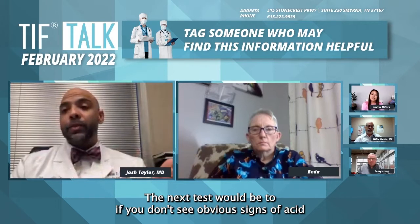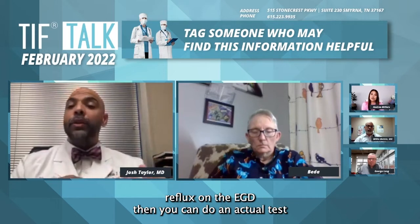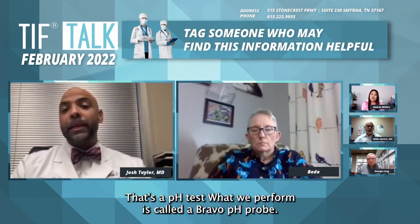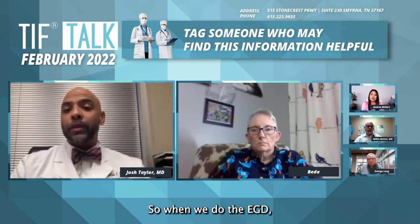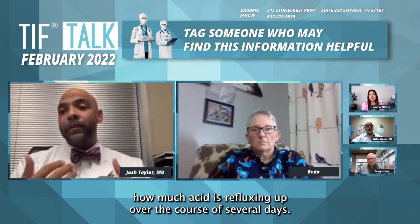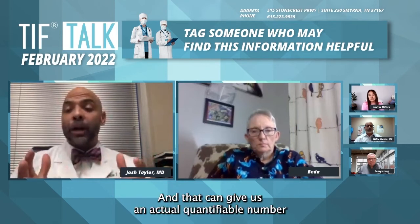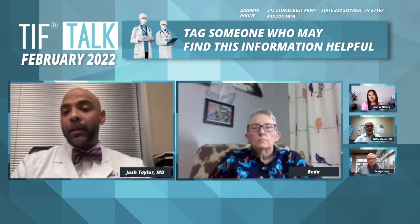The next test would be, if you don't see obvious signs of acid reflux on EGD, then you can do an actual test of the esophagus to see if acid is refluxing up. That's a pH test. What we perform is called a Bravo pH probe. When we do the EGD, if we need to, we can place a probe into the esophagus that will measure how much acid is refluxing up over the course of several days. That gives us an actual quantifiable number of how many times that's occurring and how severe the reflux is.